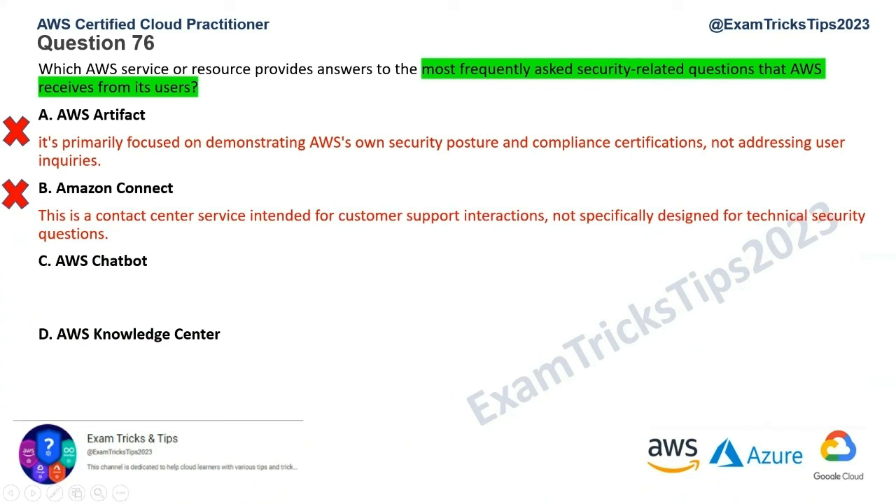Option C is AWS Chatbot. This is a more generic tool that can be customized for various purposes, but it wouldn't inherently possess the knowledge base of AWS Knowledge Center on security topics. So AWS Chatbot cannot be the answer — that's gone.